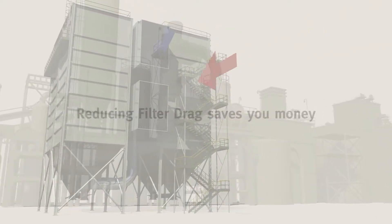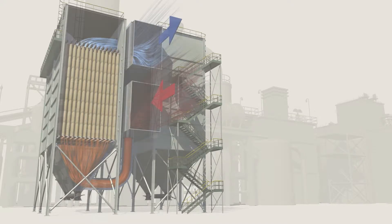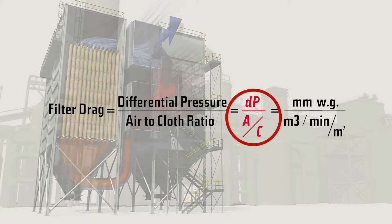Filter drag — reducing it saves you money. By definition, it is the total resistance to the airflow in your bag house, caused by the combination of the filter media and the dust on or in the filter media. The higher the resistance, the more energy consumed to move the air through the bag house.